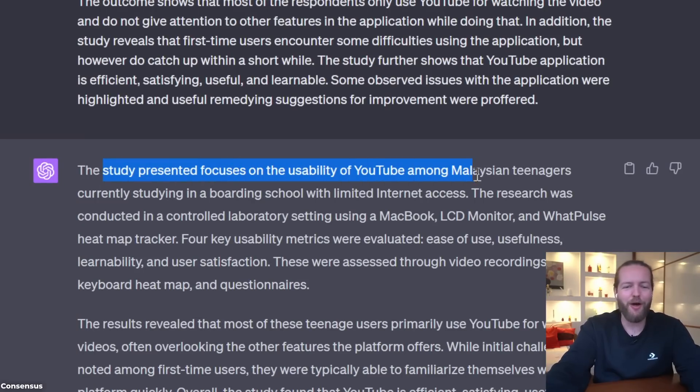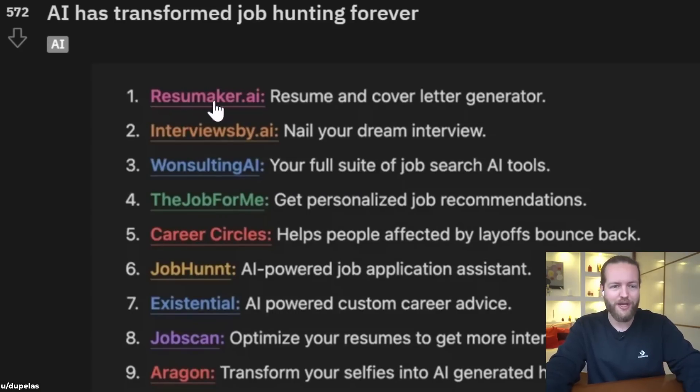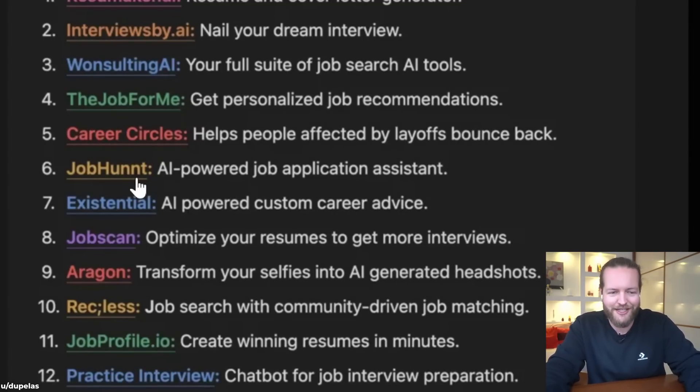AI has transformed job hunting forever. Number one: ResumeMaker.ai — resume and cover letter generator. Number two: InterviewSpeed.ai — nail your dream interview. Number three: OneSalting.ai — full suite of job search tools. Number four: TheJobsForMe — personalized job recommendations. Number five: CareerCircles — for people affected by layoffs. Number six: JobHunt — AI-powered job application assistant. Number seven: Existential — AI-powered custom career advice.